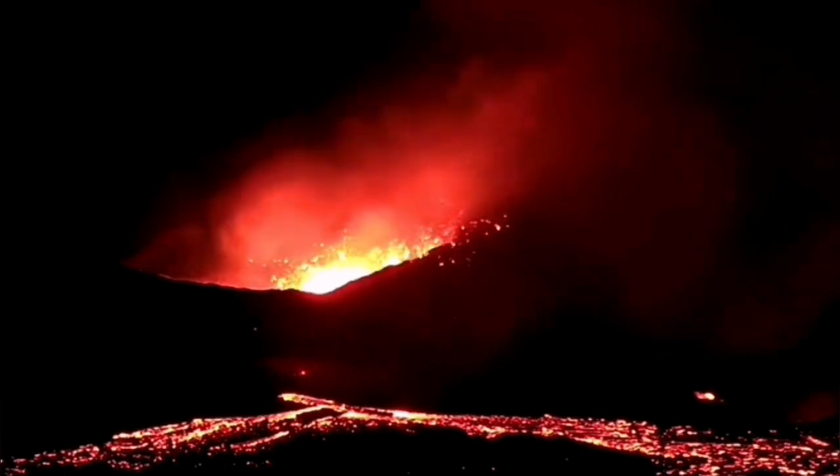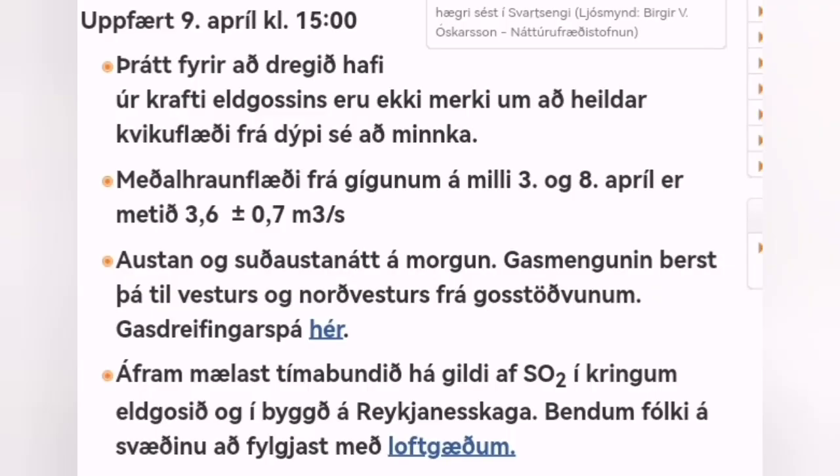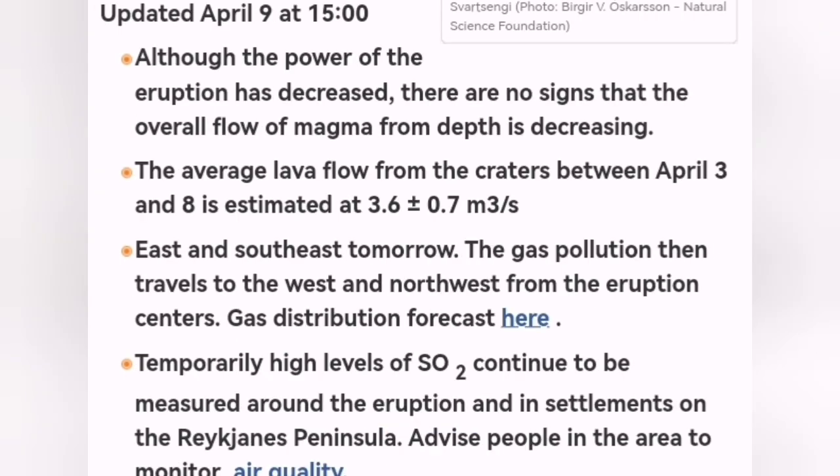What we have now is that in the vicinity of the eruption, through lava tubes, there is some scattering of lava all around the area. We are seeing formation of a shield. The level of land rise is just around 3 cm in the Swartzingi. The volume of the eruption has remained almost constant at 3.6 plus or minus 7 cubic meters per second.